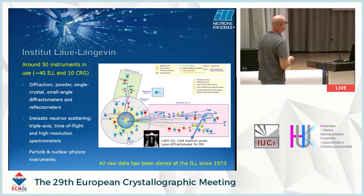This is the reactor core, with two guide halls coming off those instruments inside the main reactor building. There are around 50 instruments — around 40 of them are ILL instruments, and around 10 are collaborative research group instruments. There's a wide variety of instrumentation and techniques covering physics, chemistry, and biology: powder, single crystal, and small-angle diffractometers and reflectometers; inelastic neutron scattering; triple axis, time of flight, and high-resolution spectrometers; and particle nuclear physics inside the reactor.